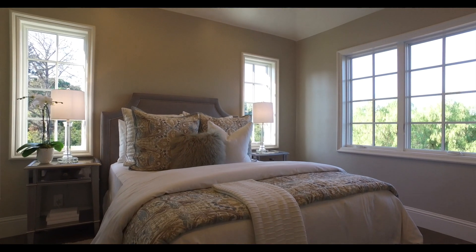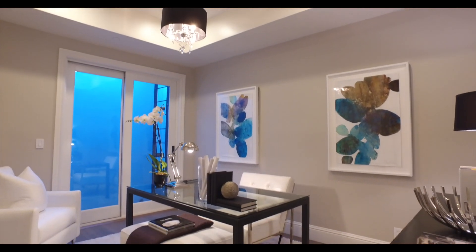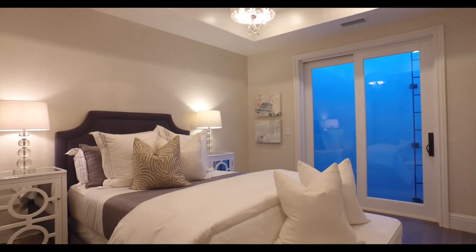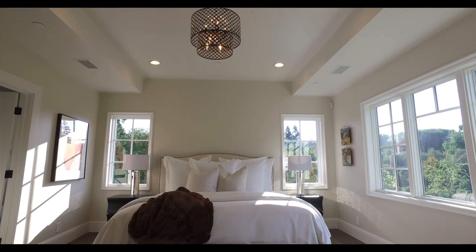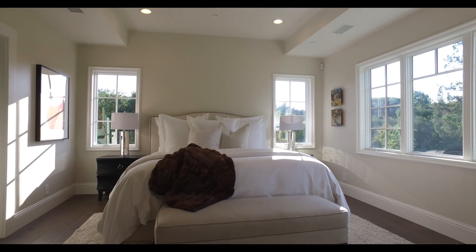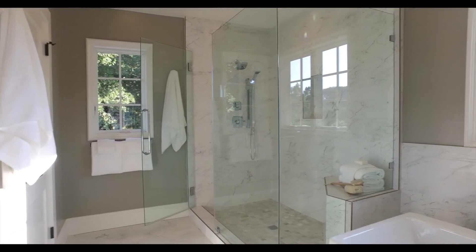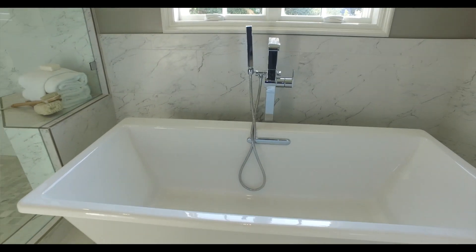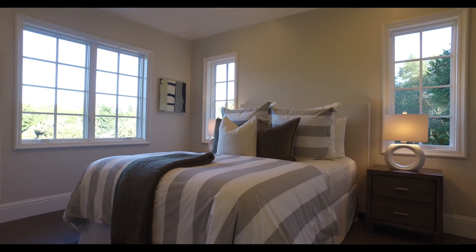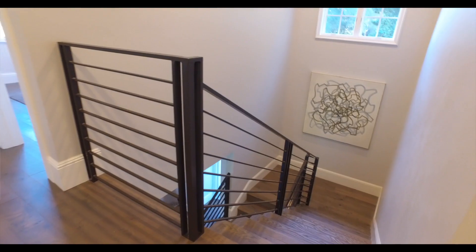This home has a total of five bedrooms and 5.5 baths. Depending on your lifestyle, the floor plan is perfect for families with small children, adult children, and even extended family. Upstairs is a beautiful master suite where you will love getting ready for the day in this sumptuous master bath. There are two additional bedroom suites up here, plus another two bedrooms on the lower level.